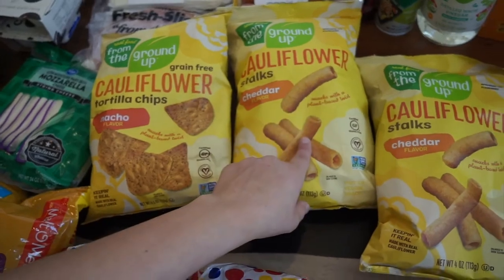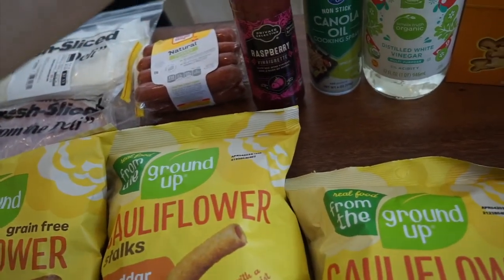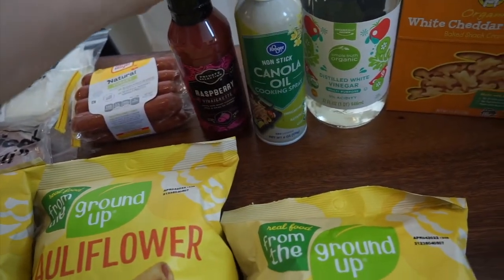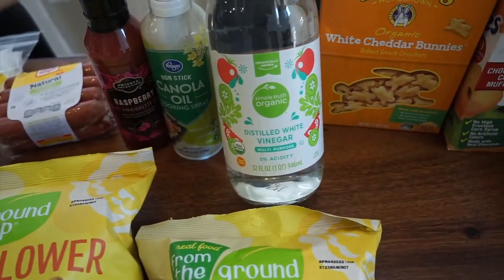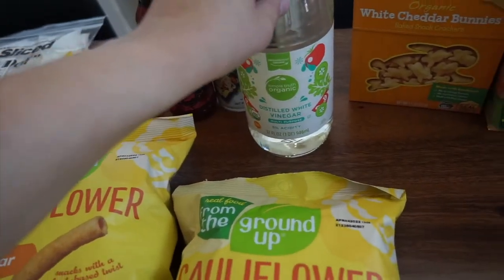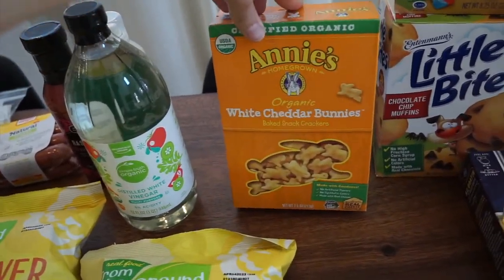Those would be good snacks for school lunches. I got raspberry vinaigrette dressing — I like the Skinny Girl one but they didn't have it, so I grabbed this one for about $2.99. I also got a non-stick canola oil cooking spray for $2.50 on a two-for-five sale, and Simple Truth organic distilled white vinegar on clearance for $1.29.